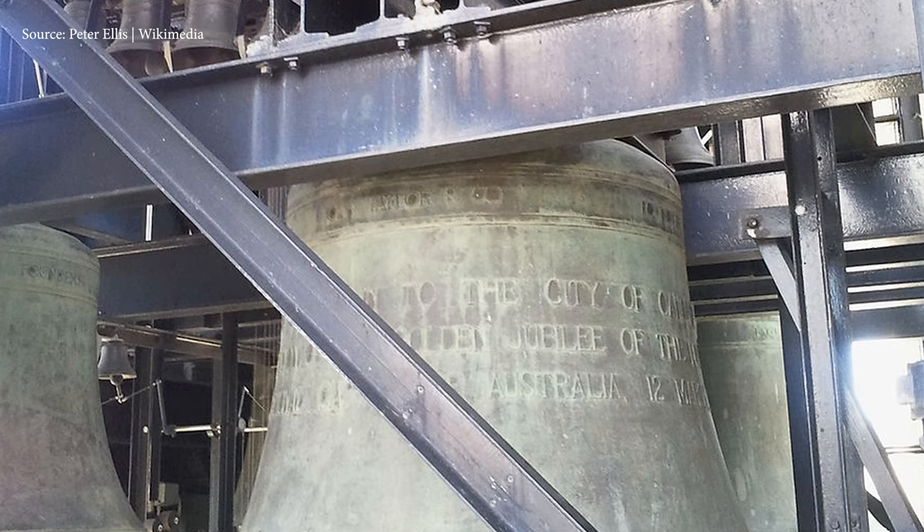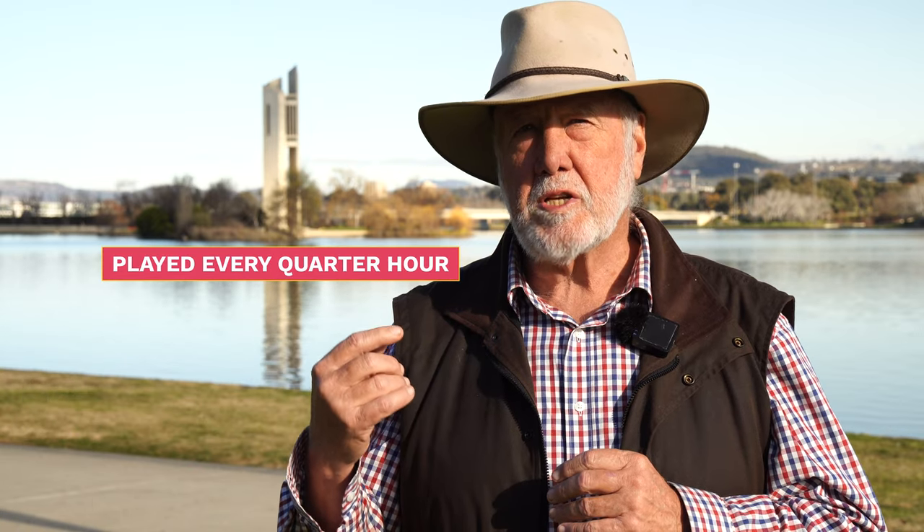It rings out Big Ben style every quarter hour, so you may hear the bells chiming on the various quarterly hours through the day from the Carillon when you're in Canberra.